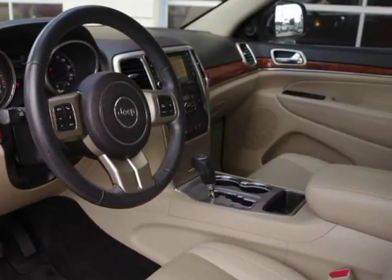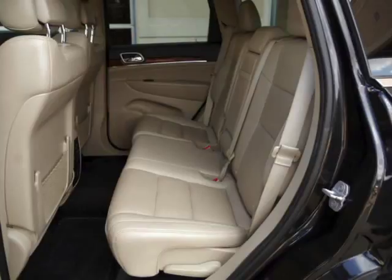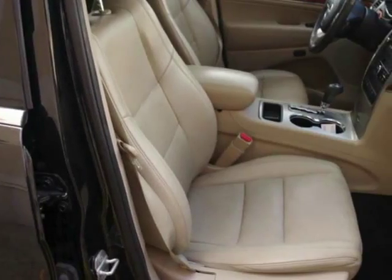polished aluminum wheels, leather interior, navigation system, rear-view camera, power panorama moonroof, 5.7L Hemi V8 engine, ventilated and heated front seats with heated rear seats, and much more.